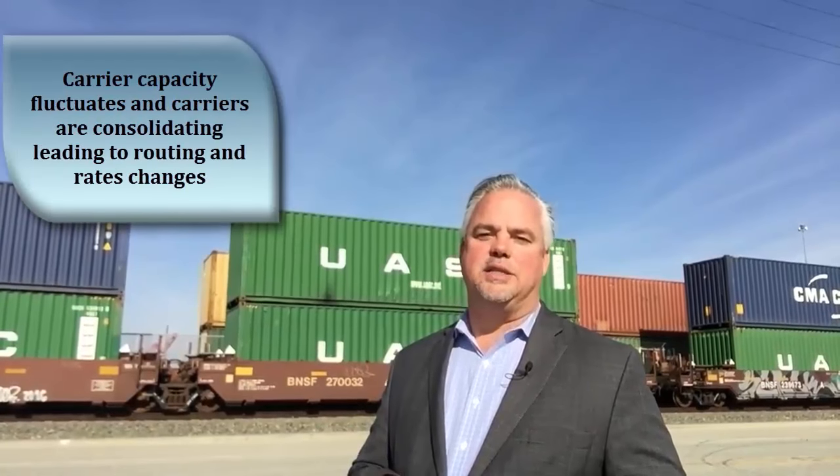This equation is further complicated by the fact that carrier capacities fluctuate and carriers consolidate, leading to both routing and rate changes. So basically, your transportation solution yesterday may not be the best solution for tomorrow.